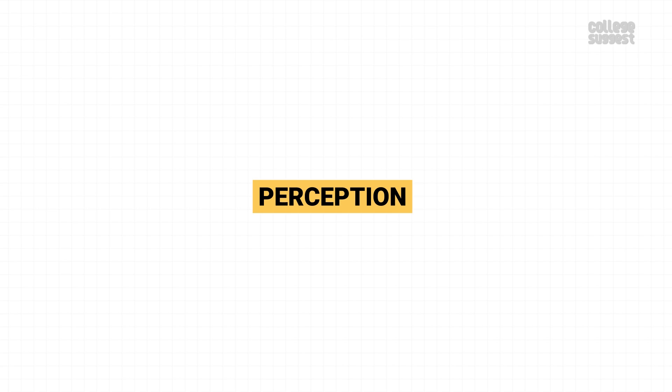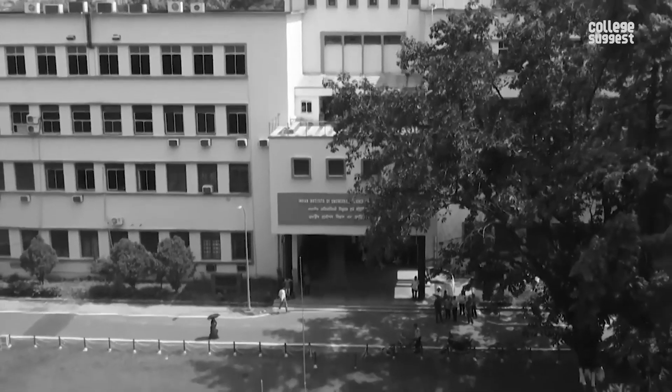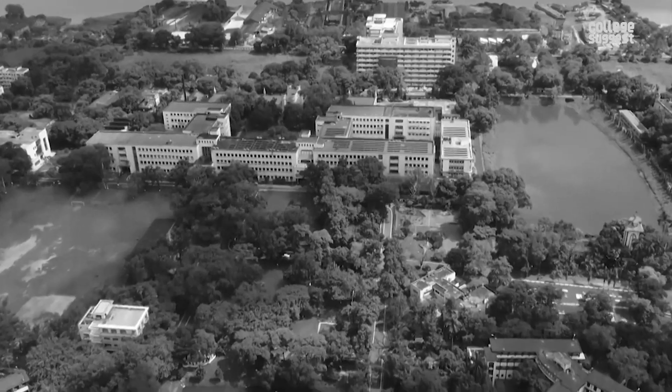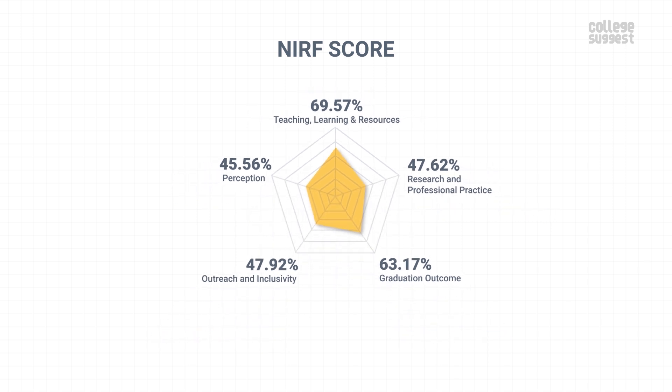Perception. In this parameter, let's see the perception of this institution from the public and its peers. IIEST is one of the oldest institutions in our country and is also ranked among the top institutions. It has scored 45.56% in public perception, which contributes to 10% of the overall NIRF score. Consisting of all the scores from various parameters, IIEST has achieved an overall score of 57.14%.